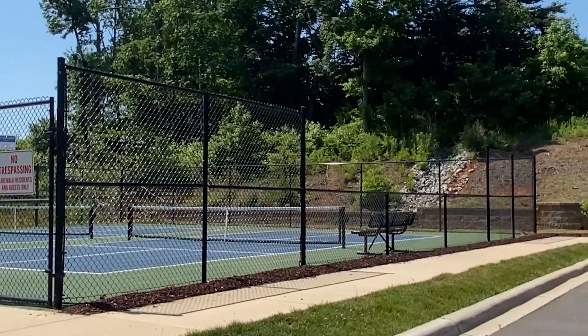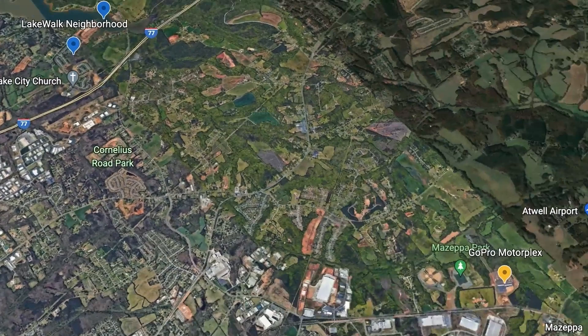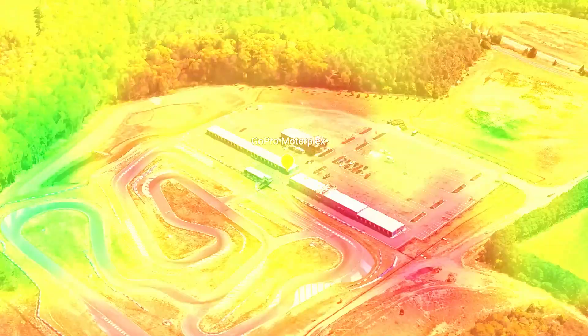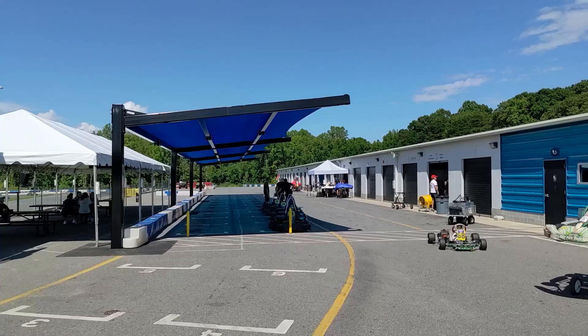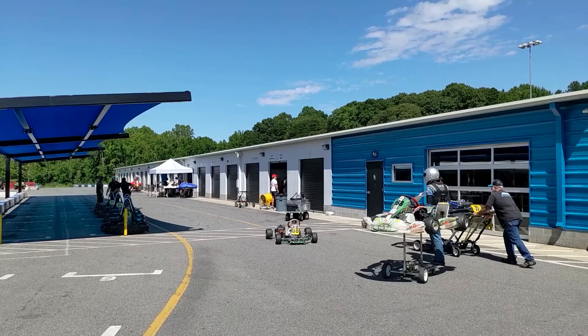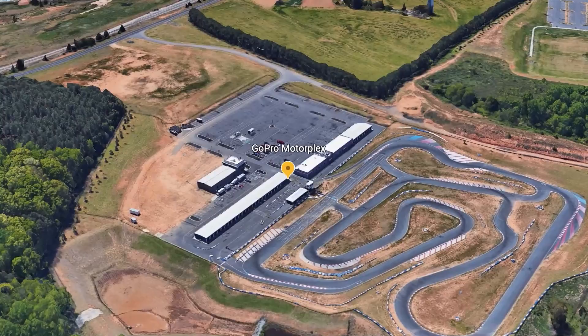Next up is the GoPro Motorplex, located on the east side of Mooresville just down the street from Kyle Busch Motorsports and the Team Penske race shops. This outdoor 0.7-mile, 11-turn karting facility is modeled after a famous track in Italy. It offers a full garage area for owners to work on and store their karts, a 2,400 square foot meeting space for corporate events, and hosts some of the largest karting series races in the United States. You must be 16 or older to rent a kart.